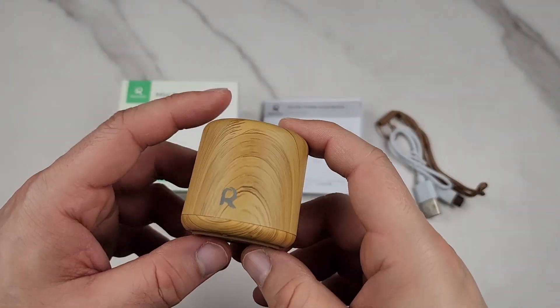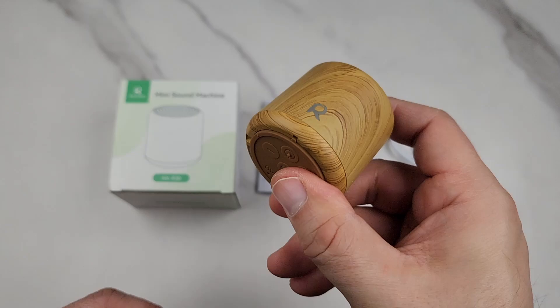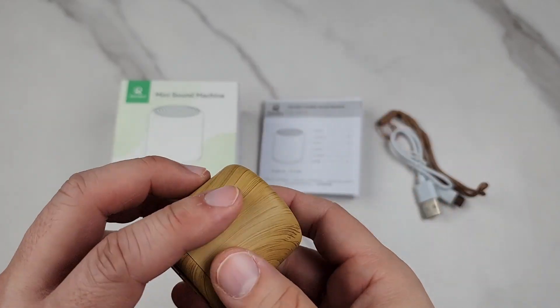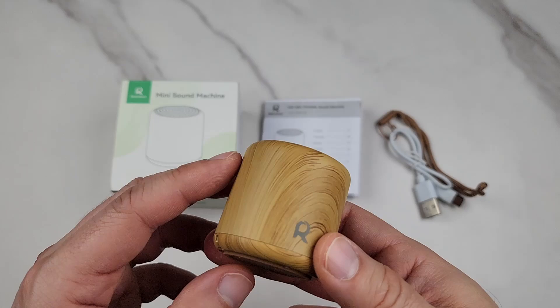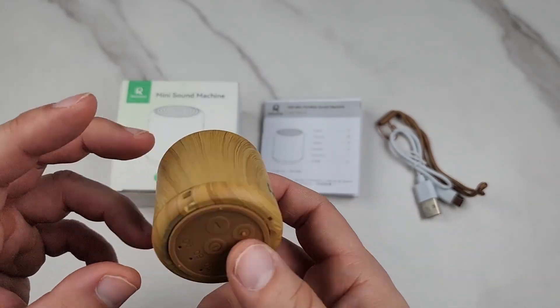Here is this portable sound machine for sleeping. This thing is extremely portable — it's like the size of an egg, smaller than an egg actually. It's all wood, and you get 16 different sounds, which I'm going to play in a minute so you can hear them.